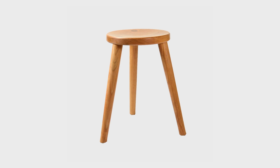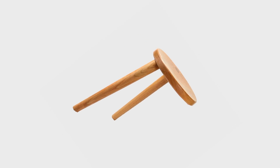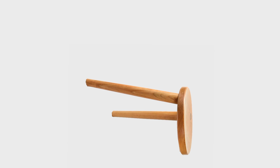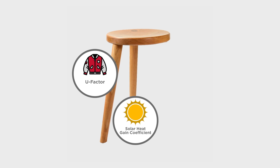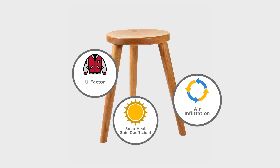Energy efficiency is like a three-legged stool, where each leg has a purpose. If you lose one leg, the stool topples over. The three legs of energy efficiency include U-factor, solar heat gain coefficient, and air infiltration.